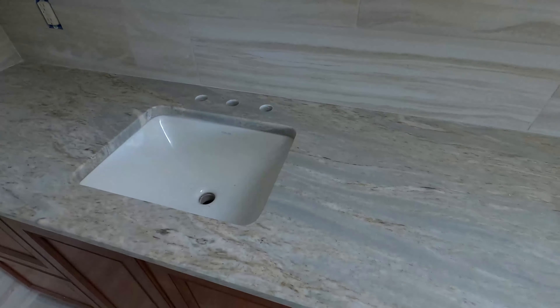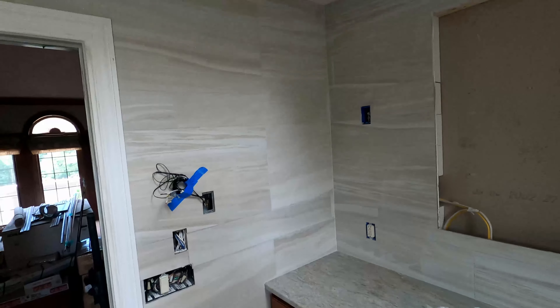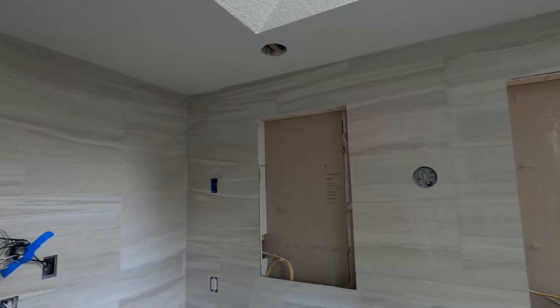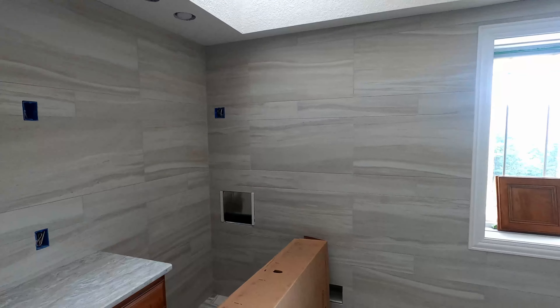If you remember from the Redhawk kitchen right downstairs, we used the exact same Taj Mahal quartzite in the kitchen, so it kind of ties the two rooms together. We've got all floor-to-ceiling wall tile done.